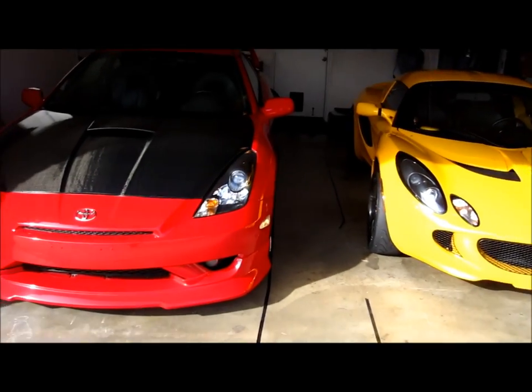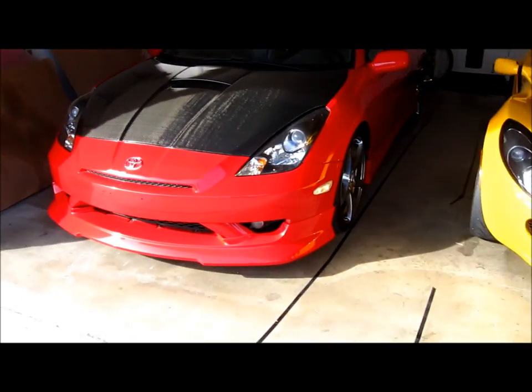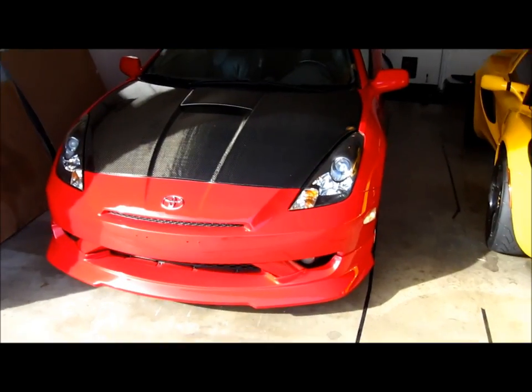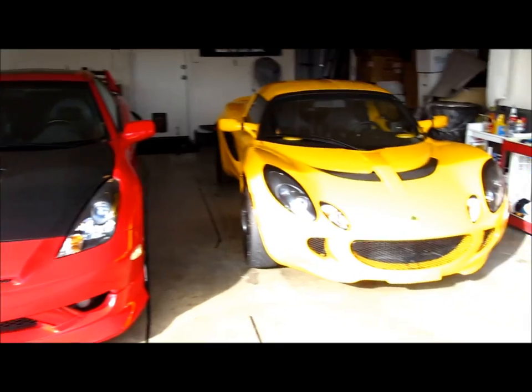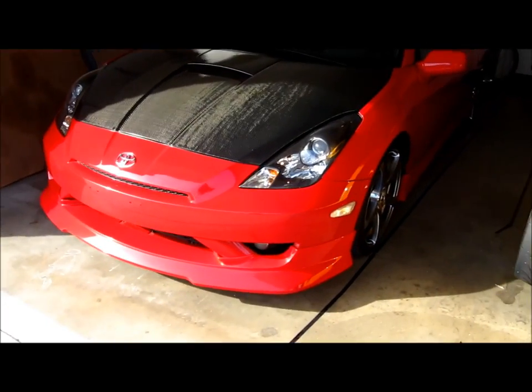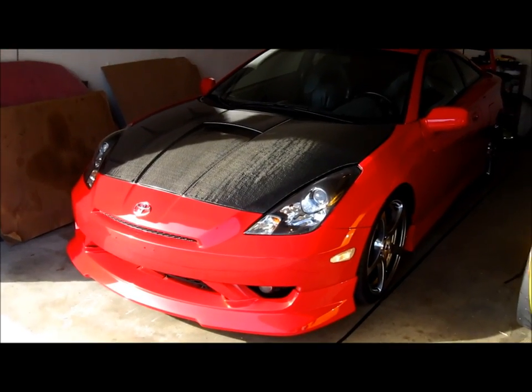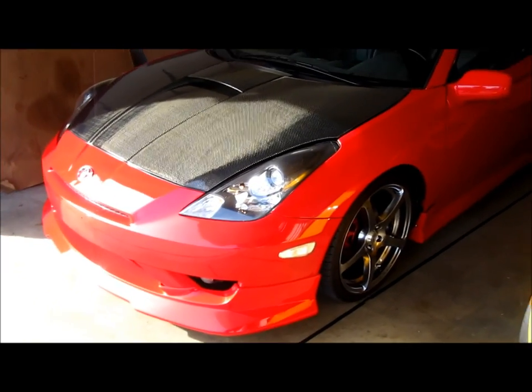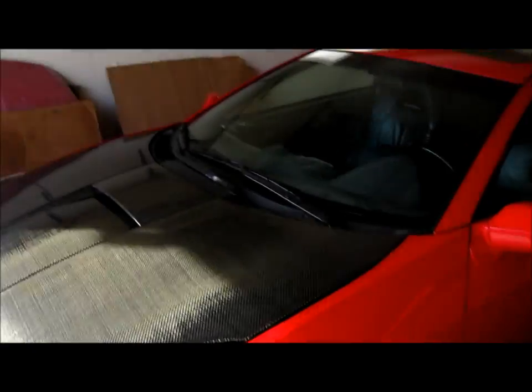Hey guys, this is Clint. I just wanted to make an auto vlog to update you on the status of my Celica. This has been in my garage — including the Lotus — for about October, but I've had my Celica for about three years now. I've worked on it since the first day I got it, and I've added so many things, making it how I thought it should come from the factory. Celicas are so much fun — they're a wonderful car.